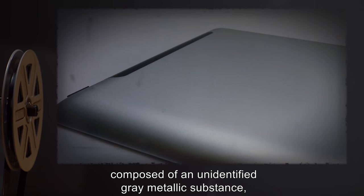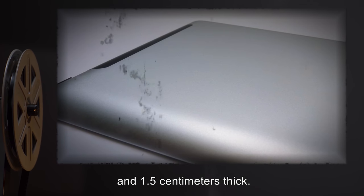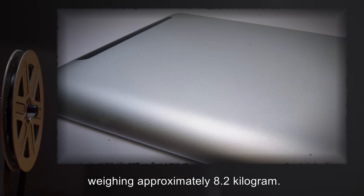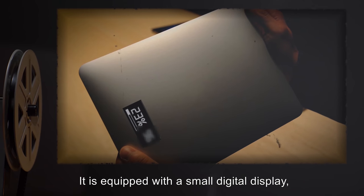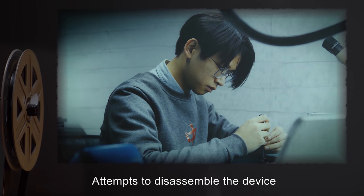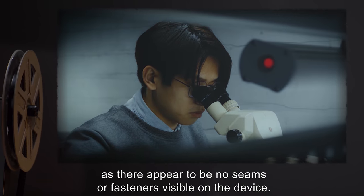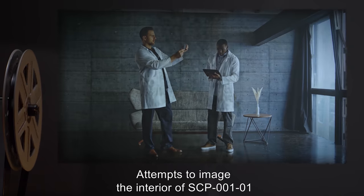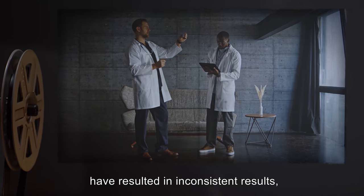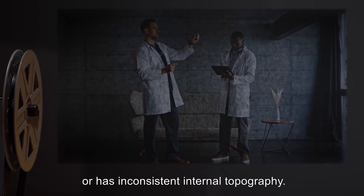Addendum 001-01: Analysis of SCP-001-01 and SCP-001-02. SCP-001-01 is a smooth device, composed of an unidentified gray metallic substance, approximately 22 cm wide, 30 cm tall, and 1.5 cm thick. It is unusually heavy, weighing approximately 8.2 kg. It is equipped with a small digital display and has a single opening that appears to be a type of keyed activation switch. Attempts to disassemble the device or analyze its technology have been unsuccessful so far, as there appear to be no seams or fasteners visible on the device.